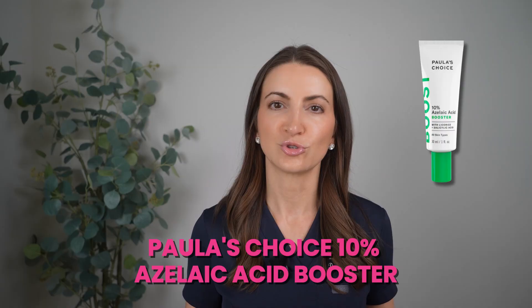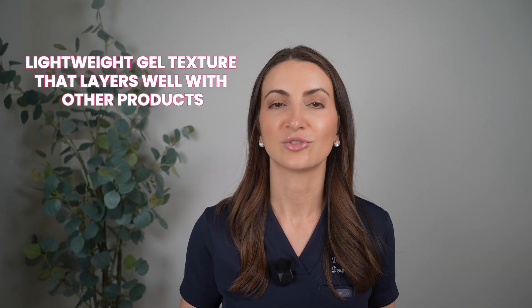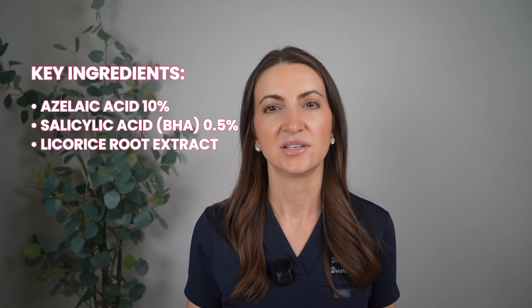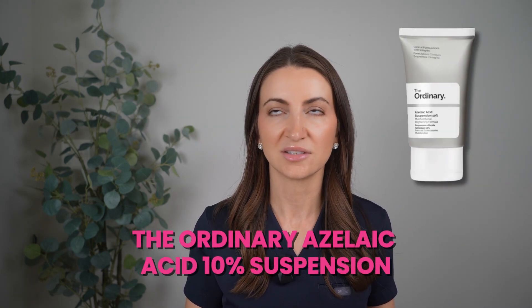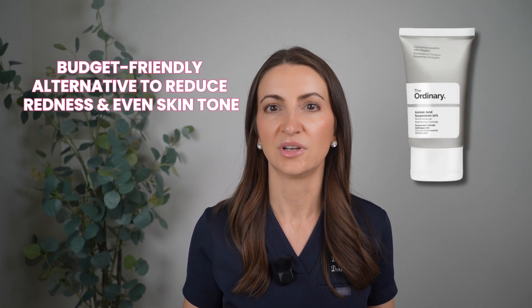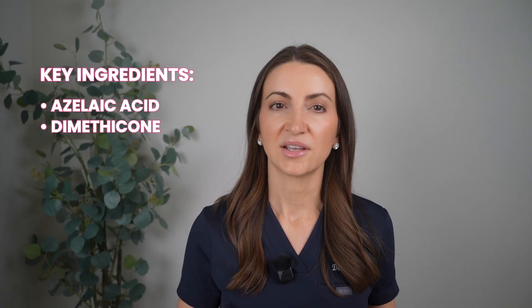Product recommendations include Paula's Choice 10% Azelaic Acid Booster, which helps reduce redness and inflammation while brightening the skin. It's a lightweight gel texture that layers really well with other products. It does have a tiny bit of salicylic acid at 0.5% for mild exfoliation to unclog pores, and the active ingredient is azelaic acid at 10%. Another recommendation is The Ordinary Azelaic Acid — no salicylic acid whatsoever, more of a suspension, and a budget-friendly alternative. And if you want azelaic acid higher than 10%, dermatologists can prescribe 15%, which works really well and is one of the safe options during pregnancy.